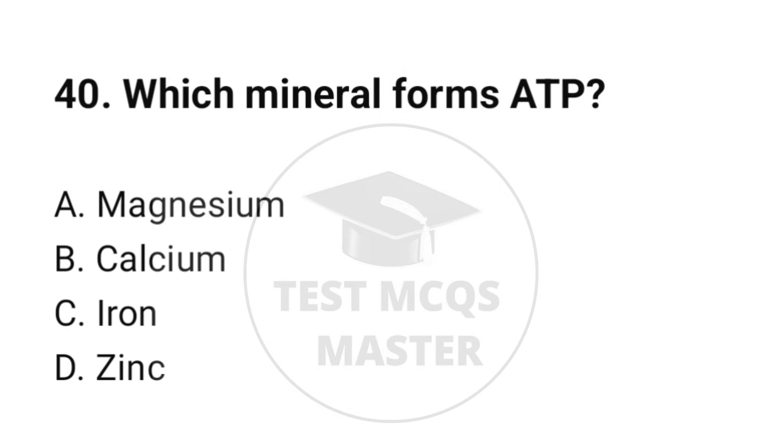Question number 40. Which mineral forms ATP? The correct option is A: Magnesium.